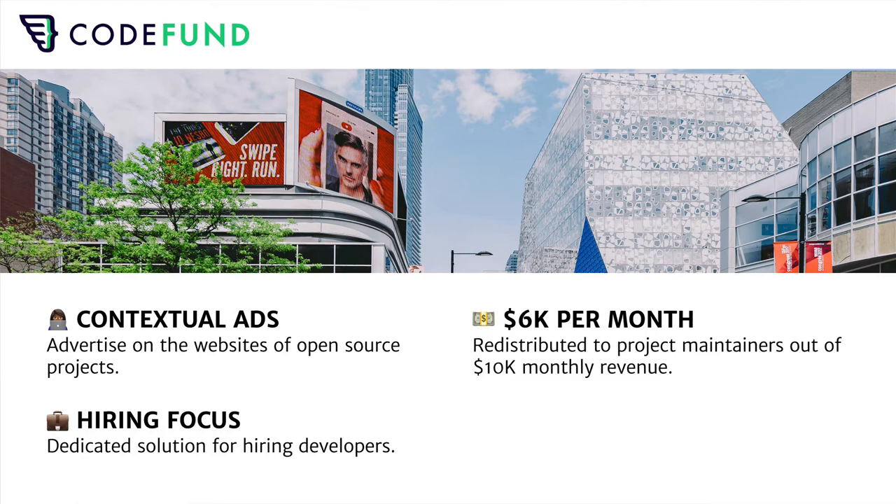CodeFund leverages the fact that open source projects usually have websites, and those websites are great places to find developers interested in a specific set of technologies. The ads are very much focused on hiring and are contextual ads, avoiding all the tracking issues that advertisement usually has on the web. From a financial perspective, CodeFund has been generating roughly $10,000 of monthly revenue, of which 60% — about $6,000 per month — is redistributed to project maintainers.